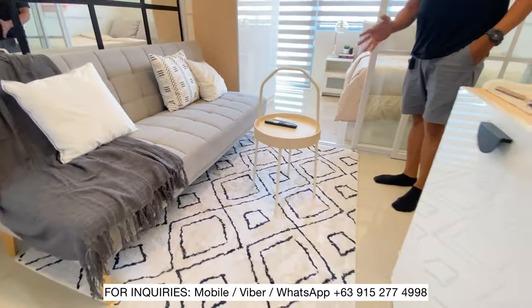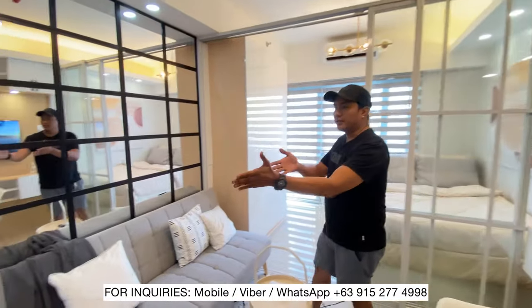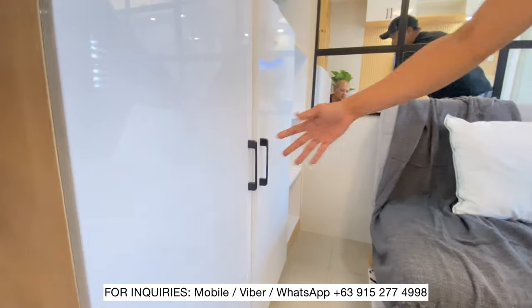And then the carpet and center table. Dito sa side na ito, meron tayong shoe cabinet - shoe rack. Pwede nyo lagyan ng mga shoes or ibang gamit nyo.